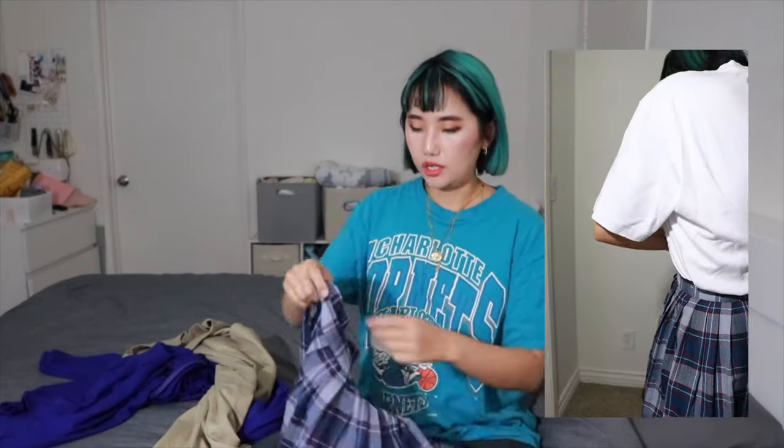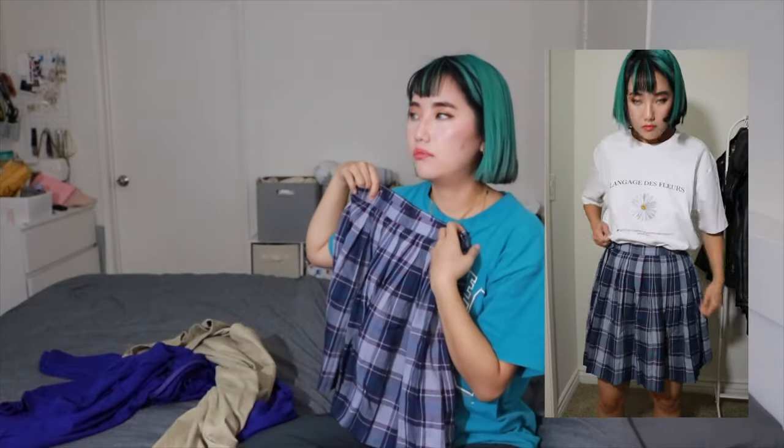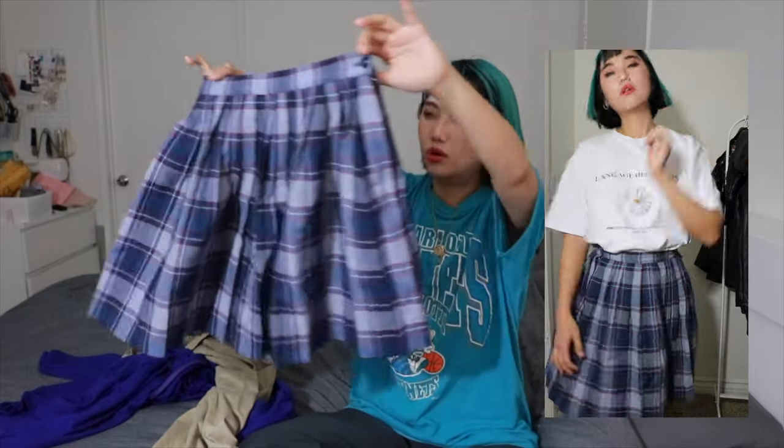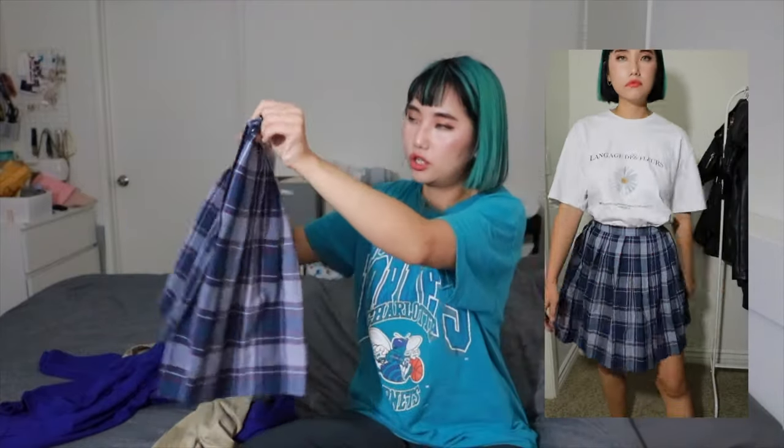Moving on to skirts and dresses. The first one is a skirt, size 11. I think this was from the girls' section, that's why the size is like 11 or 12. But I'm a petite size so this fits me perfectly. I felt like I don't have any of this kind of skirt, so it would be a nice touch of femininity to my closet.